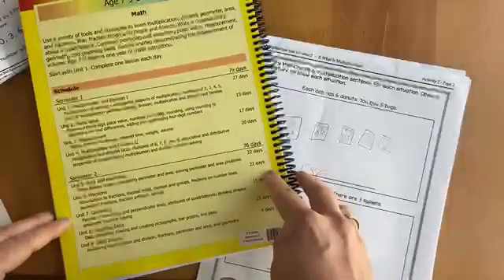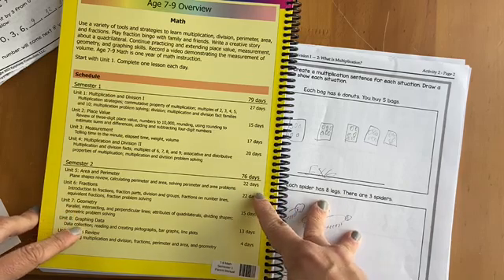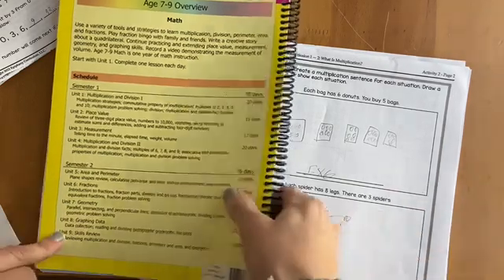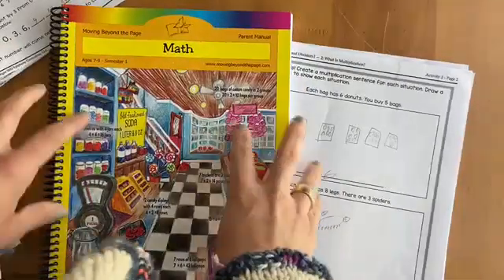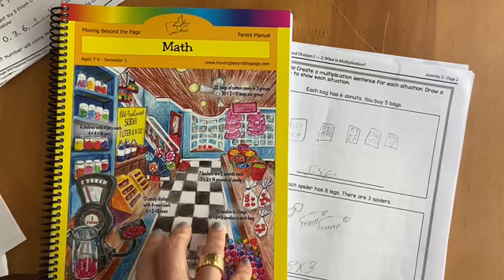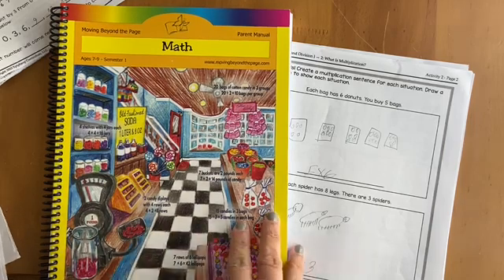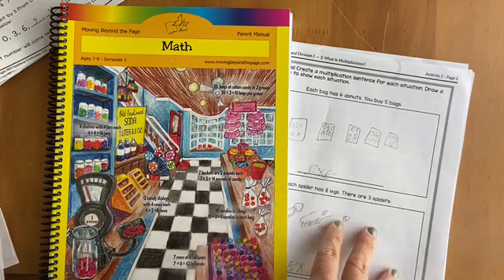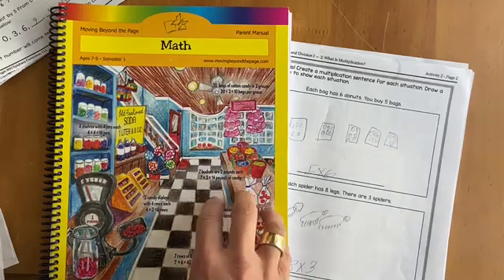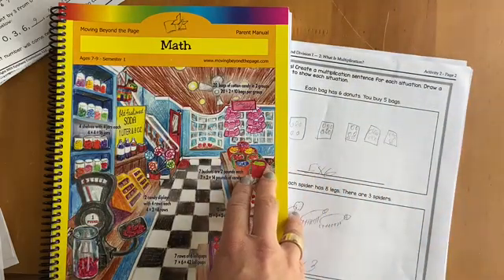We'll continue with this for the rest of this semester into next year, and then I'll probably purchase semester two — the main motivator being area and perimeter, fractions, and everything. If that works out I'll purchase the eight-to-ten level. I'm still working through the five-to-seven level with my six-year-old. This is meant to be for advanced students — it is rigorous, not every seven-year-old will be able to do this. It's very challenging math, so it's a little slower going for my younger student.